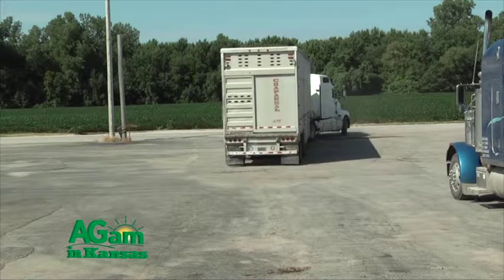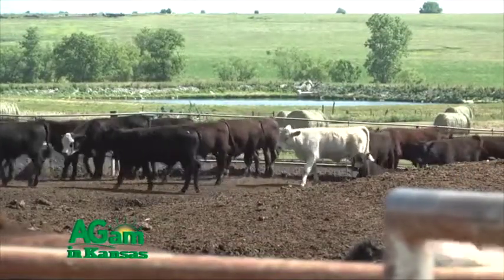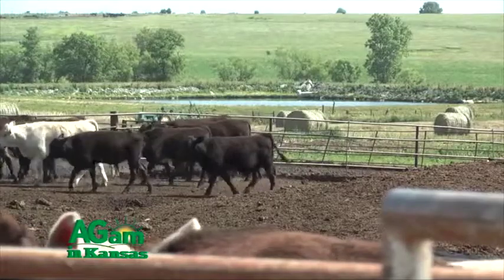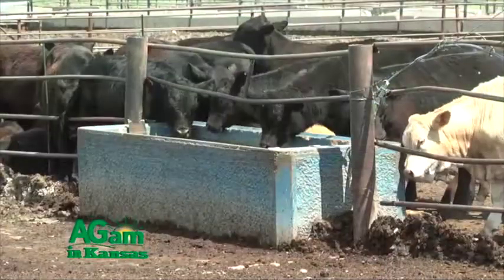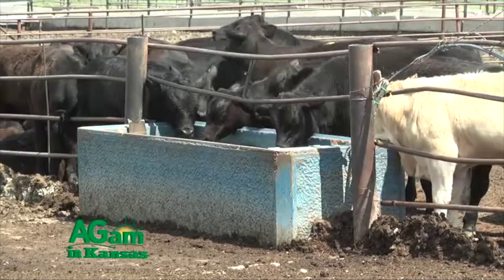If I have cattle coming from the southeast, northwest, south central Texas — wherever — and those cattle are on the truck for 20 to 24 hours, those animals are going to get a day in the receiving pen to drink water, rest, get some hay, and get their energy level up. That way when we work those calves, they go through the processing barn and we kick them out into their home pen for the receiving period.